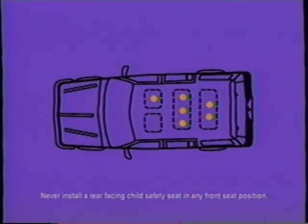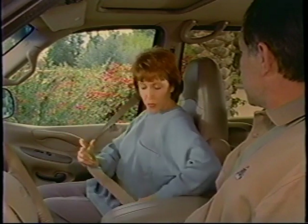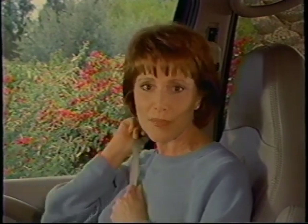Your automatic locking retractors are located at six seat positions, including the entire second row as well as the outboard seating positions in the third row. To activate the automatic locking mode, pull the belt all the way out until it's fully extended, then let it slowly retract. As the belt returns, you'll hear a clicking sound indicating the retractor is in automatic locking mode. The retractor prevents the belt from being extended back out, locking a child safety seat tightly against the seat. It remains in this mode until you unbuckle the belt and allow it to recoil all the way back into the retractor.